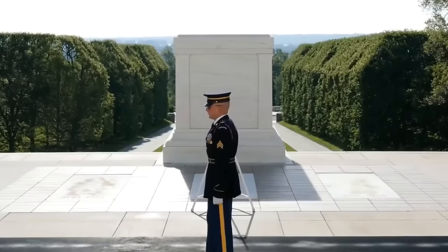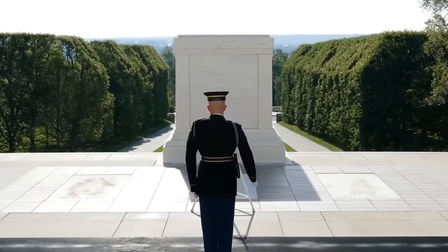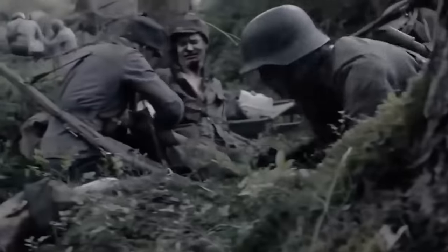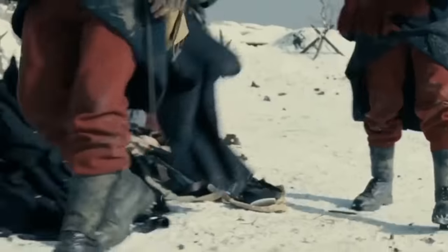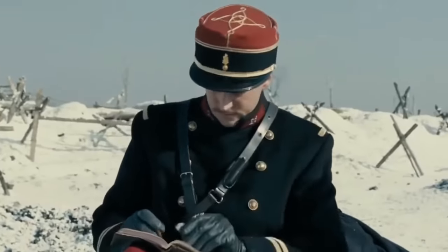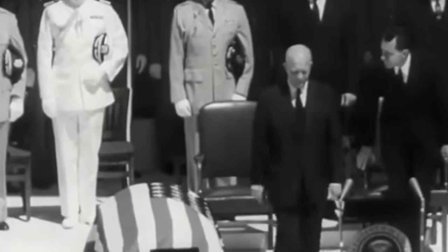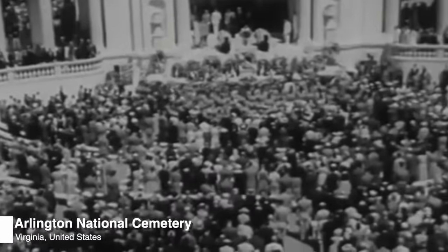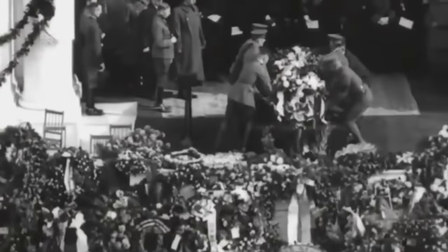But what is so special about the Tomb that it requires so much security? After the events of the devastating First World War, the remains of an Unknown Soldier were brought back to the United States in 1921. Due to the lack of technical resources at the time, such as accessible dental records and DNA profiling, identifying soldiers was close to impossible. As a result, the U.S. government approved the construction of a memorial at Arlington National Cemetery in Virginia after the war. This would be the final resting place for all those soldiers whose bodies were recovered but could not be identified.